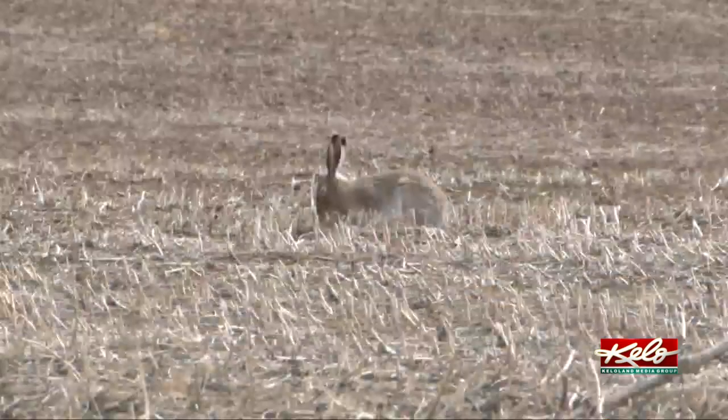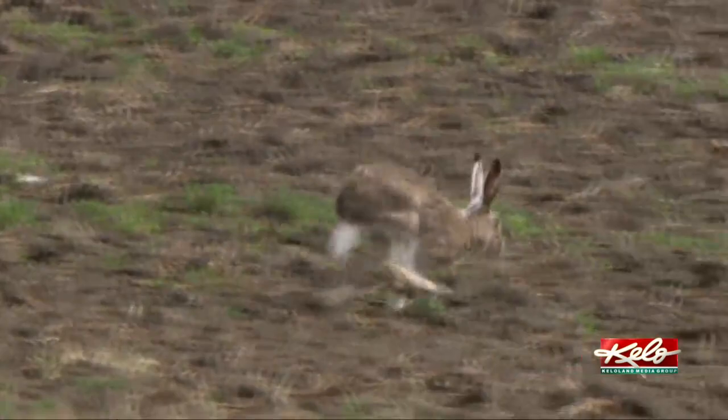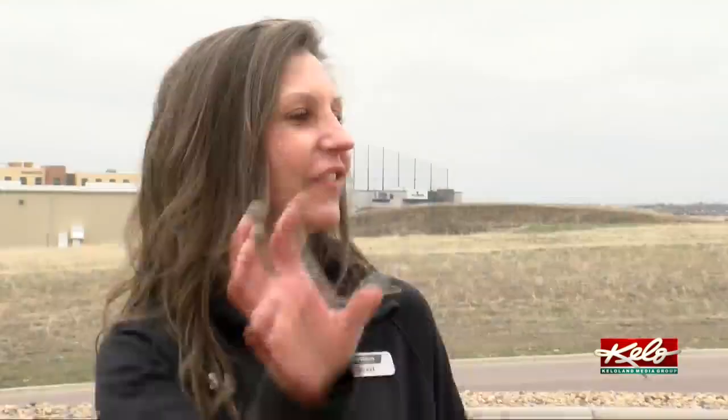The small talk among golfers at Great Shots in Sioux Falls has been less about birdies and eagles and more about rabbits — jackrabbits, to be exact. A lot of them. You can see this little fluffy tail just kind of bouncing along.